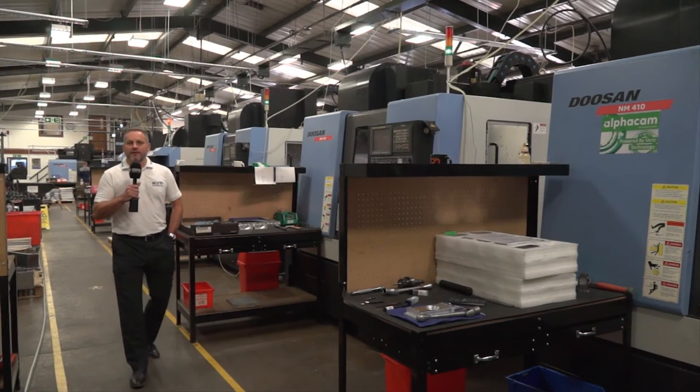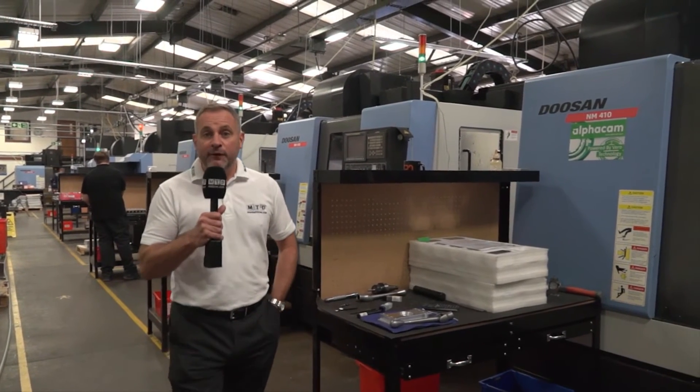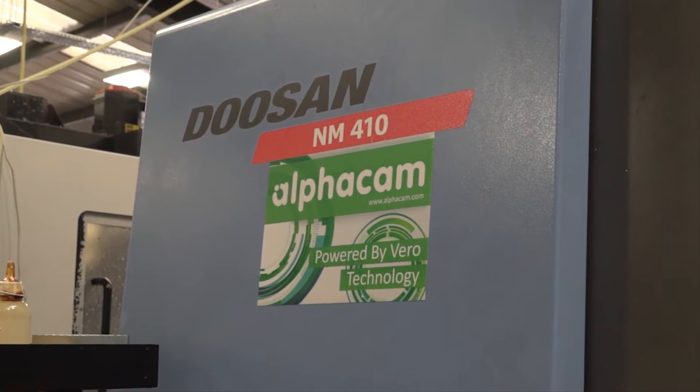We're here at Cambridge Precision in St Neots. These guys have embraced AlphaCam through Vera software for over 15 years. We're going to talk to Andy about how it all works. Andy, thank you very much for the invitation to Cambridge Precision. Could you tell us a little bit more about what your company produces?